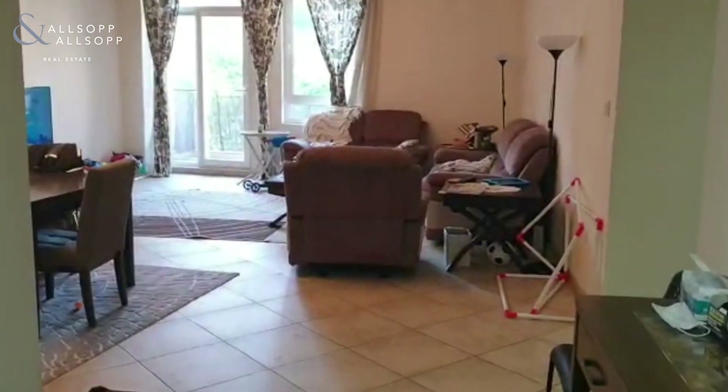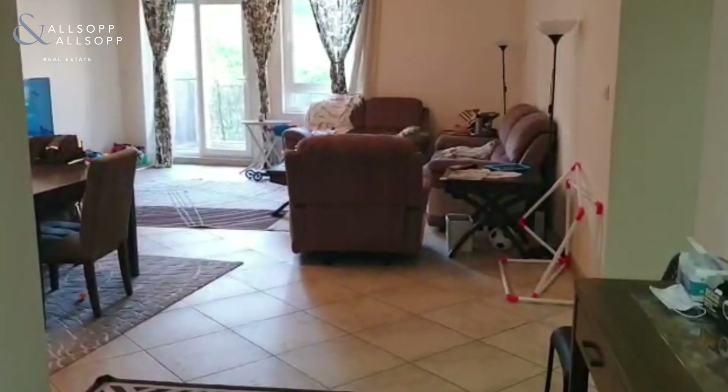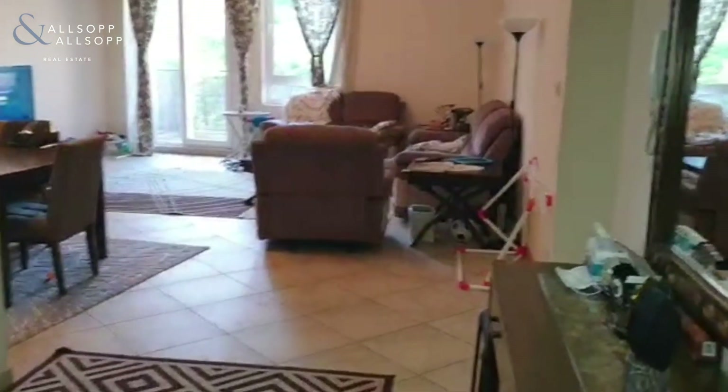I'd like to welcome you to a large three-bedroom apartment in Shakespeare Circus 3. I'm just in front of the front door, and as you can see, here on the left is the kitchen, living room, and you have a powder room just in here.